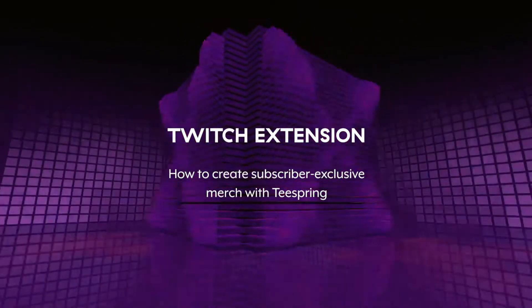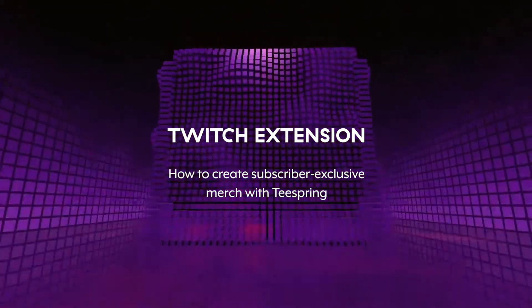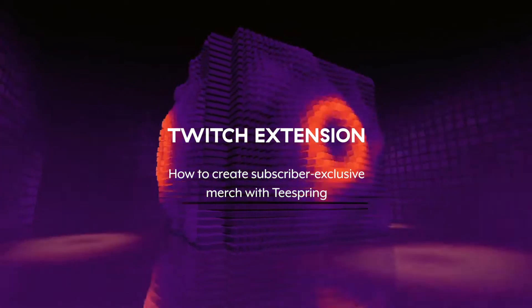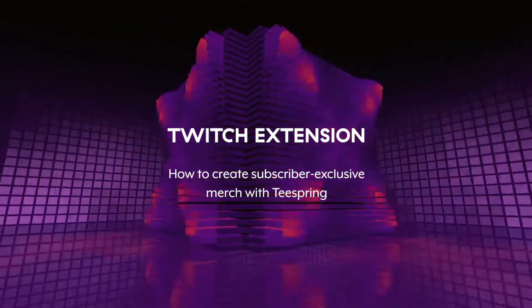The Teespring merch store extension empowers Twitch casters to reward loyal channel subscribers like never before. Utilize this feature to engage current subscribers as well as recruit new ones by offering access to exclusive merch.